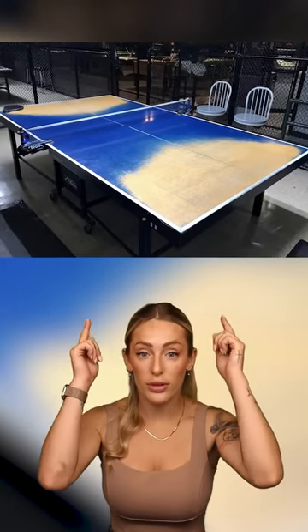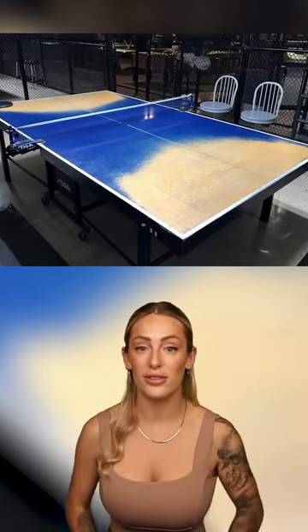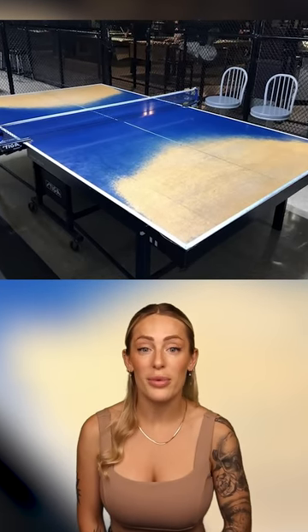Here's 20 years worth of playtime on a ping-pong table. You can really see the wear and tear from all those ball bounces.